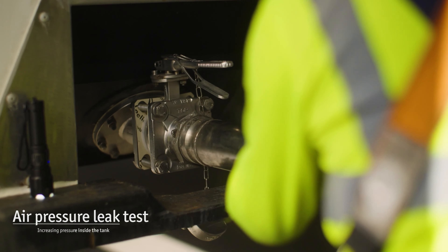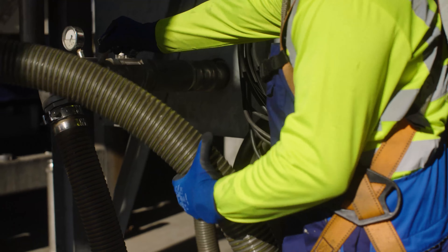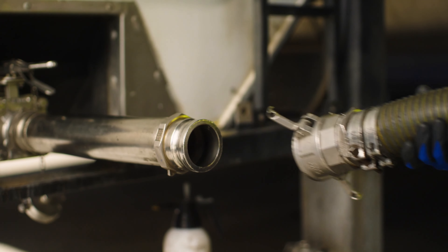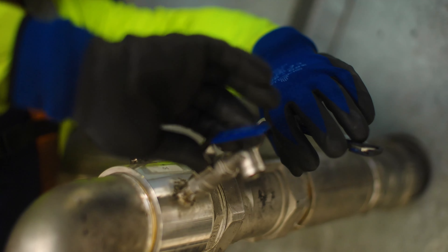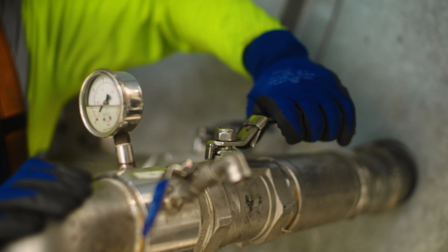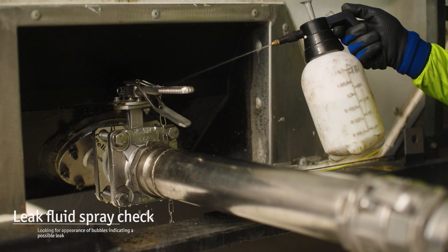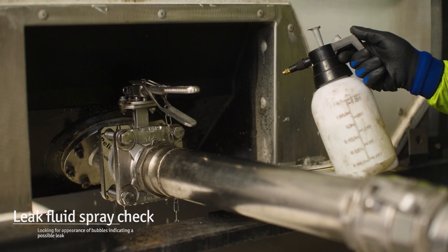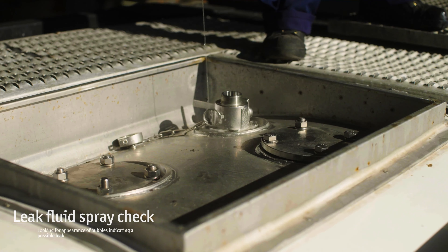Now it's time for the air pressure leak test. Pressure inside the tank is gradually increased by pumping in filtered dry air. When it reaches one bar, leak fluid is sprayed onto the ceilings around tank pads, valves, flanges, bolts, and nuts.